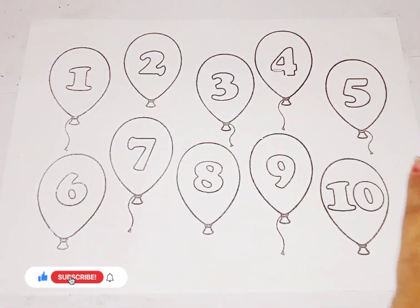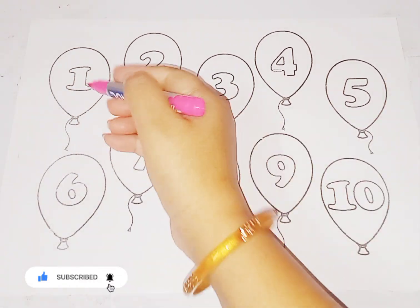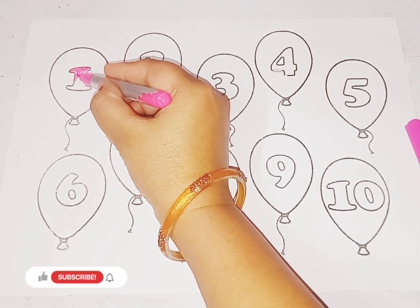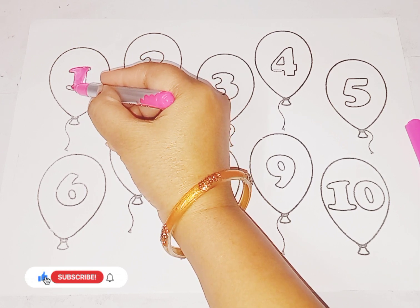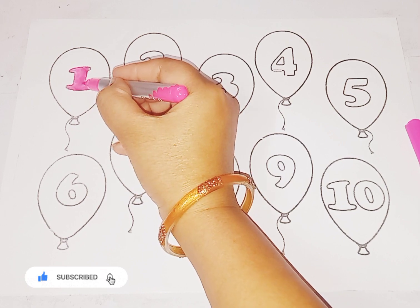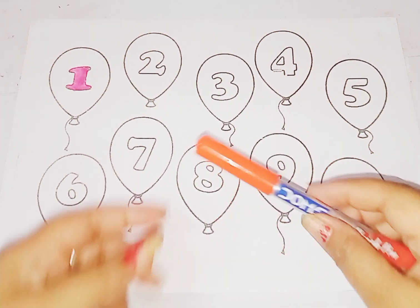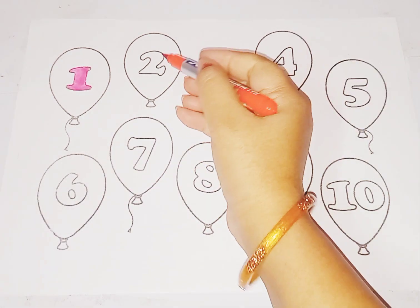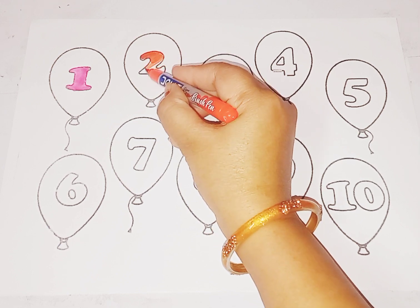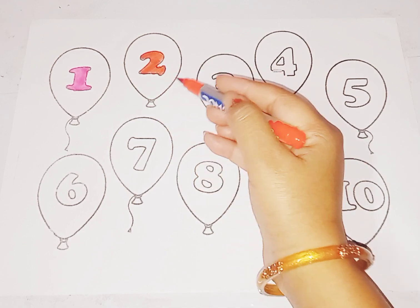So kids, today we learn counting 1 to 10. Pink color, 1. This is number 1. Next is orange color, number 2. T-W-O, 2. This is number 2.